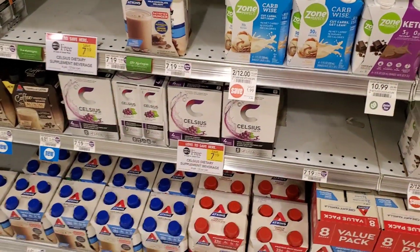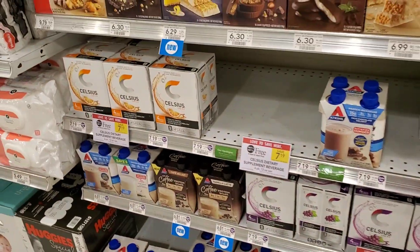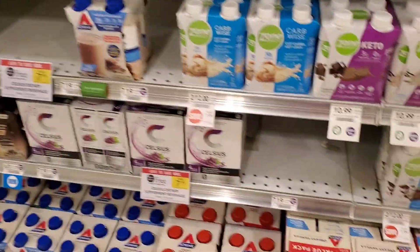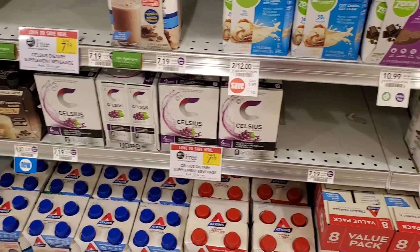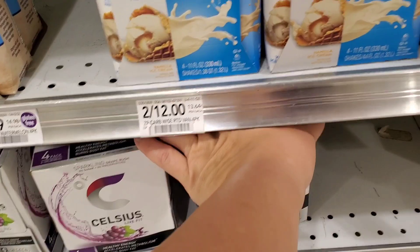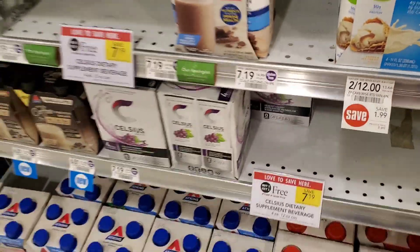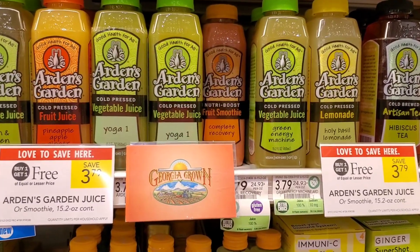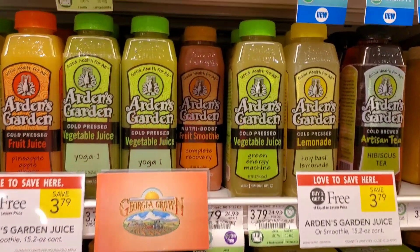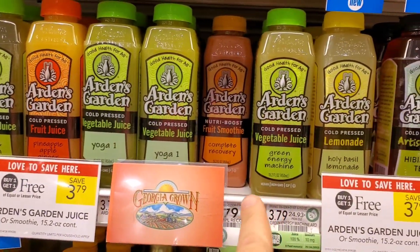Also PSA — Celsius is buy one, get one free. This is my drink, but I don't like the purple one. I actually like the watermelon one. It's not bad, it's just that watermelon is my favorite. But it's buy one get one free, so I'm going to go ahead and get it. I also want to show you some juices that are buy one, get one free. These I actually drink — buy one, get one free is a good price.